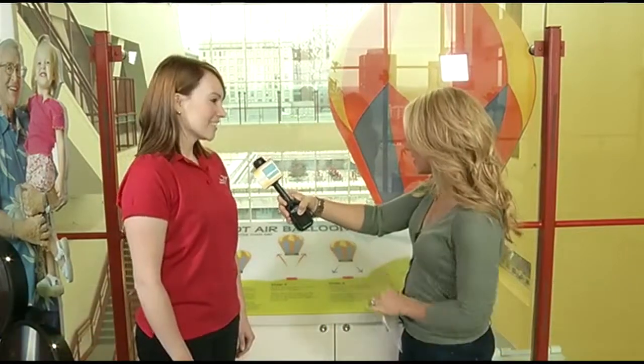We are live here at the Connecticut Science Center in Hartford. This place has something for everybody — whether you're a kid, an adult, or a kid at heart. There's so much to see, and every time you come, you're sure to see something different and new. They're always adding really cool things. I'm joined now by Melissa Aiken, the program coordinator. Every time I come here I definitely see something I haven't seen before. We are always updating our exhibits for new science, new technologies, always expanding upon exhibits and adding new things — like this hot air balloon right here.